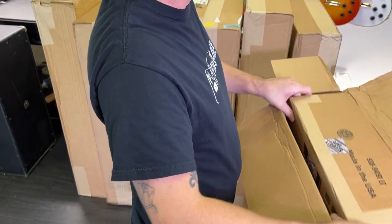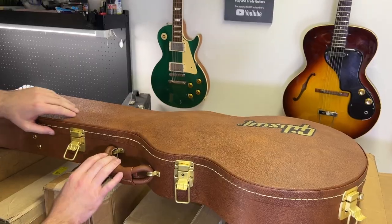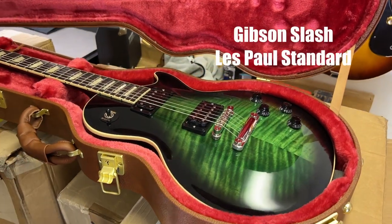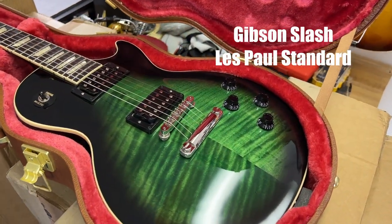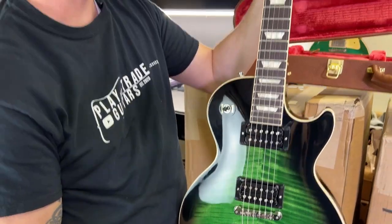Made in the USA means it's got to be a Gibson. Oh, I like these latches. From Gibson USA we got the Slash Anaconda Burst. Check that out — absolutely beautiful.